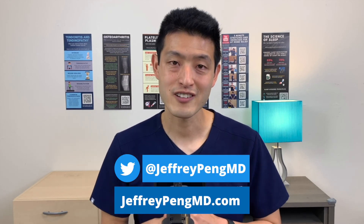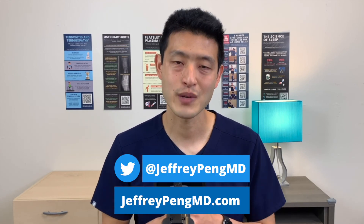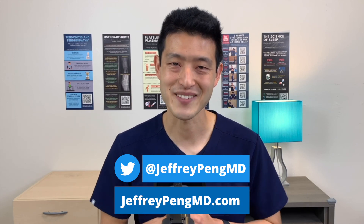You can find me on social media — I'm on Twitter at JefferyPengMD. I also write on my blog at JefferyPengMD.com. See you next time.